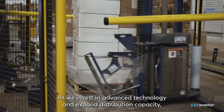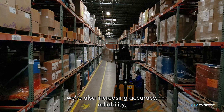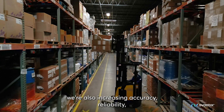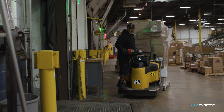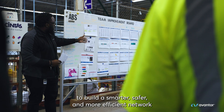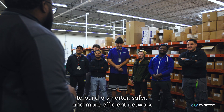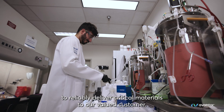As we invest in advanced technologies and expand distribution capacity, we're also increasing accuracy, reliability, and associate safety and comfort through ergonomic upgrades. Advanced automation and our dedicated team are helping us to build a smarter, safer, and more efficient network to reliably deliver critical materials to our valued customers.